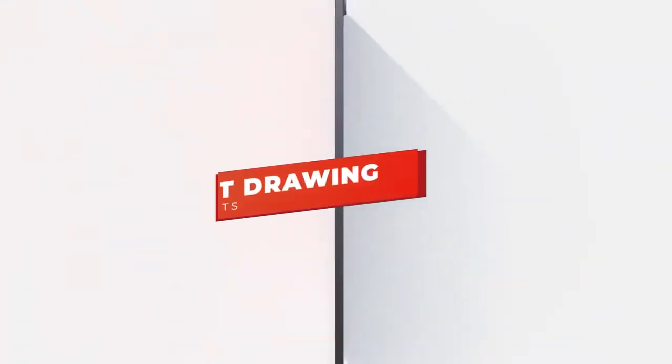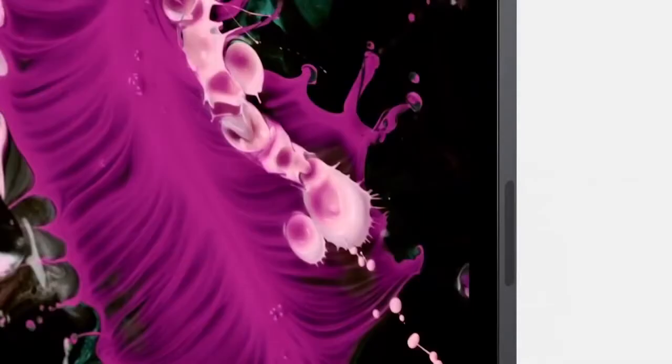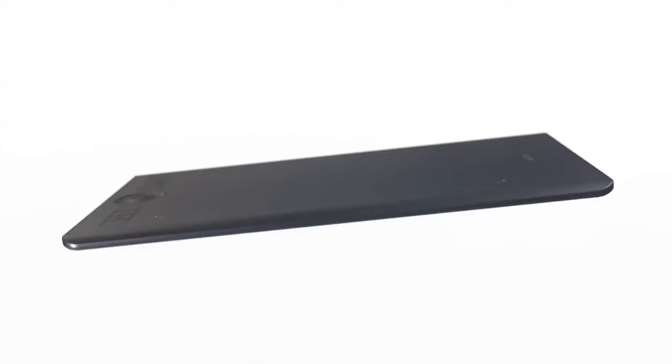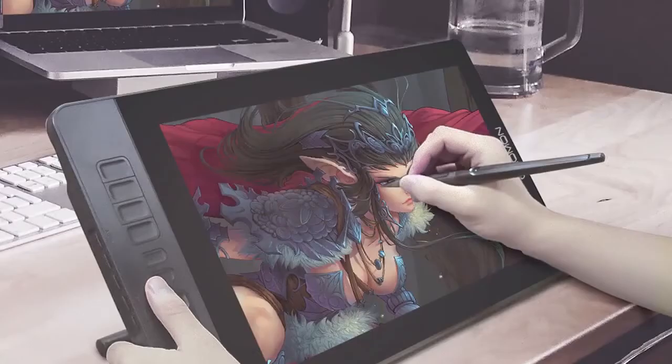Hey guys, in this video we're going to be checking out the 5 best drawing tablets you can buy right now. I made this list based on my personal opinion and hours of research, and I've listed them based on performance, features, and price. I've included options for every type of consumer, so whether you're looking for a smaller budget drawing tablet or a more premium 22-inch tablet, we'll have the product for you. If you want more information and updated pricing on the products mentioned, be sure to check the links in the description below. Okay, so let's get started with the video.